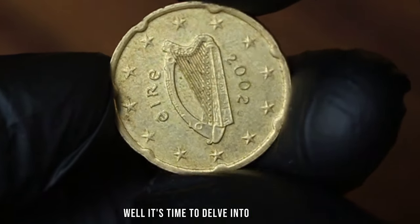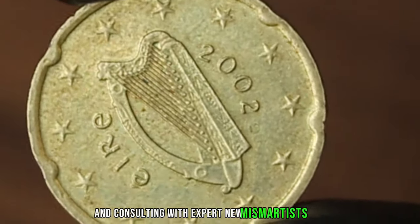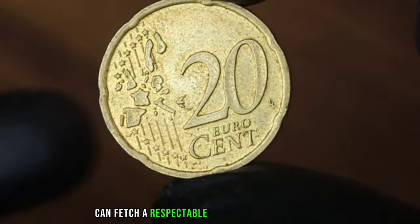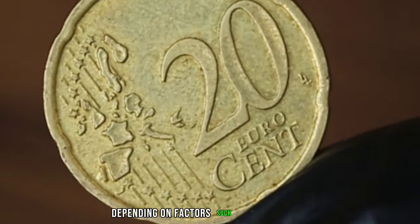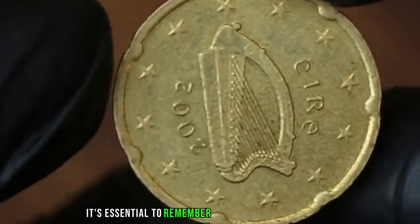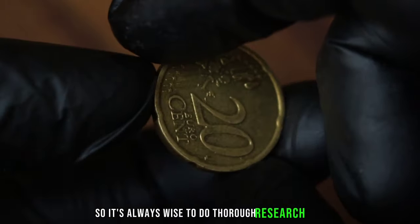But what about its value in the market? After scouring various online platforms and consulting with expert numismatists, we found that the Ireland 20 eurocent from 2002 in extra fine condition can fetch a respectable value. While values can fluctuate depending on factors such as demand, rarity, and overall condition, on average this coin can be valued at around $300,000. It's essential to remember that prices may vary, so it's always wise to do thorough research before buying or selling.